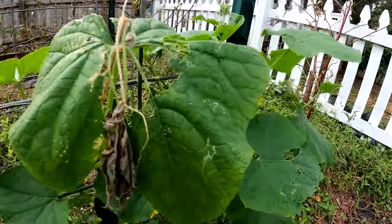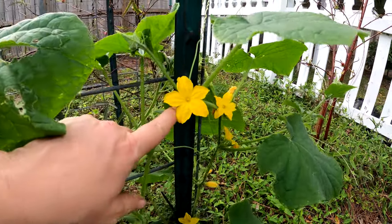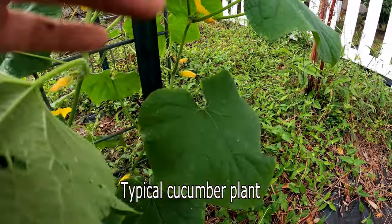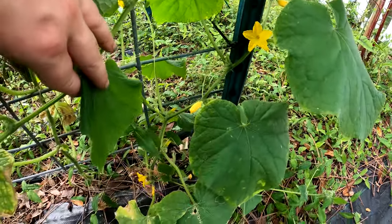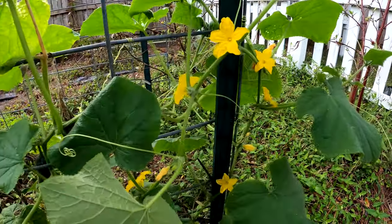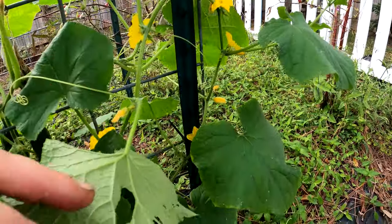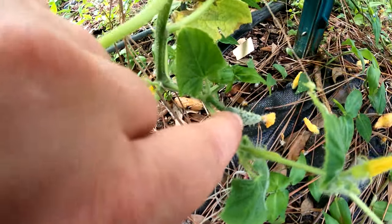The one on the end here is a Marketer cucumber. Look at all the blooms — see, behind the bloom there's no female fruit in there. So this is a Marketer. I only had this one germinate. It's doing what it just wants to do, which is throw male blooms. I don't know what's going on with the male blooms in my yard.